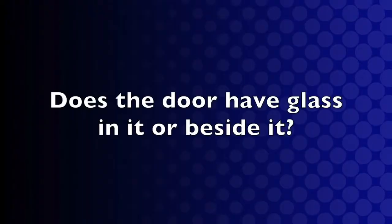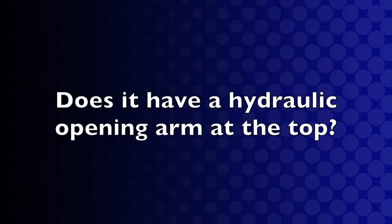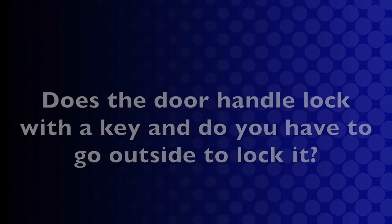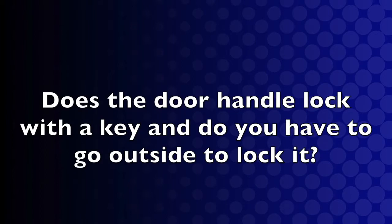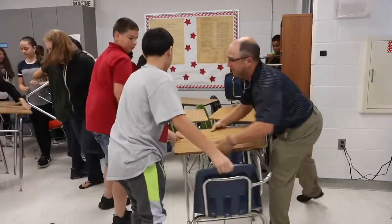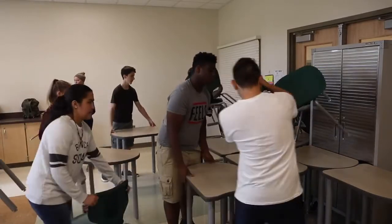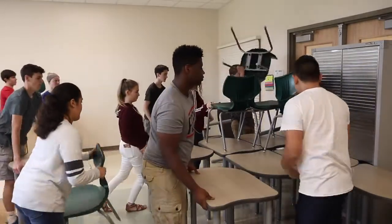Things to consider: Does the door have glass in it or beside it? What type of handle does it have? Does it have a hydraulic opening arm at the top? Does the door handle lock with a key, and do you have to go outside to lock it? Regardless of the door style, the barricade is useful. The goal of a barricade is to deny, discourage, or at least delay the attacker from getting inside where you are.